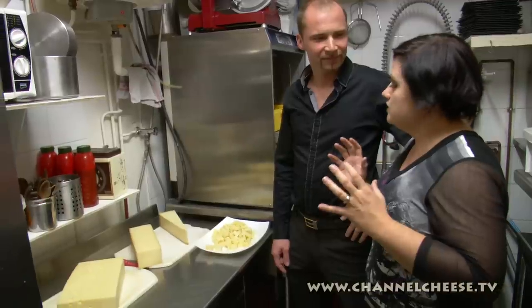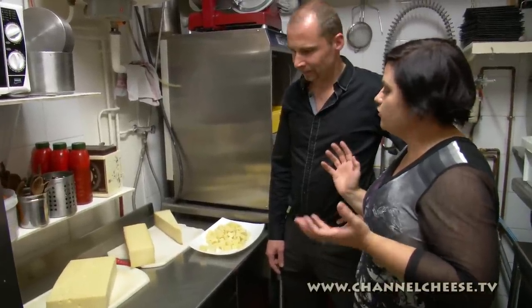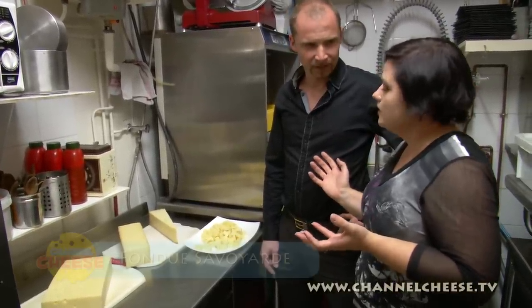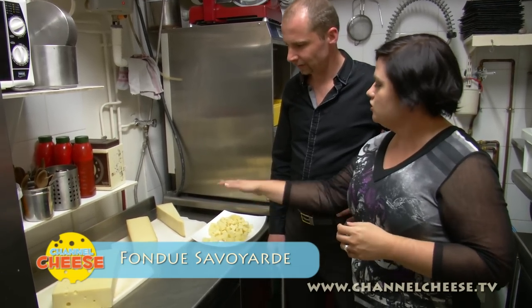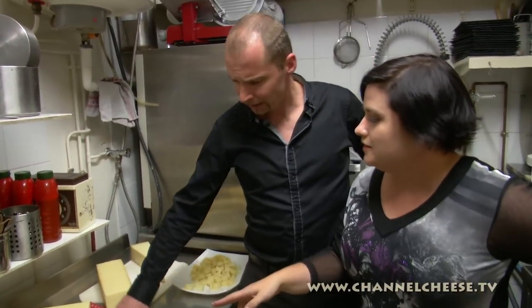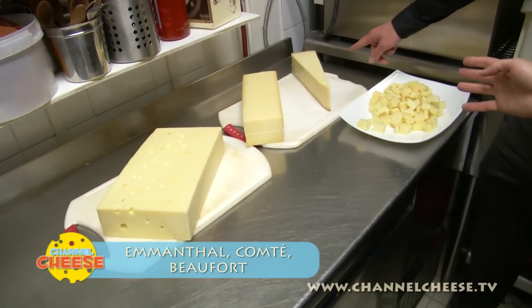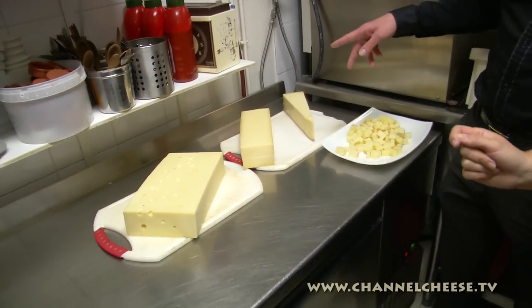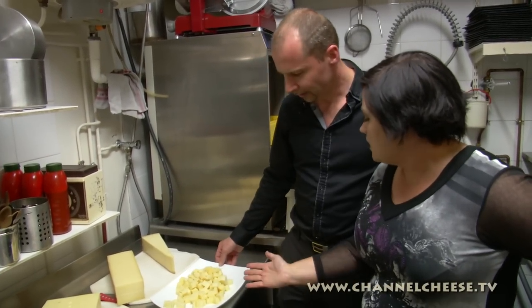So Frederick, what's the secret for the perfect fondue? For a fondue Savoyard — a traditional fondue — you always have three cheeses. What cheeses have we got today? The first is Emmental, then you have Comté of course, and you have Beaufort. Three different cheeses.